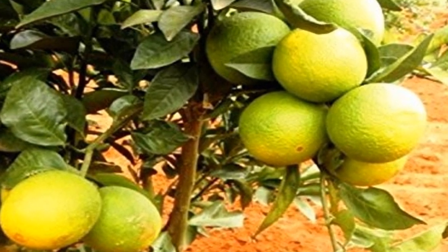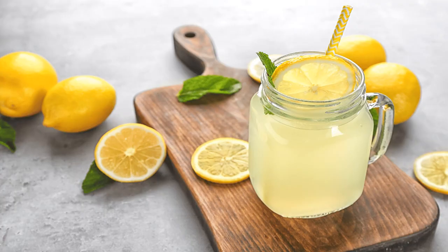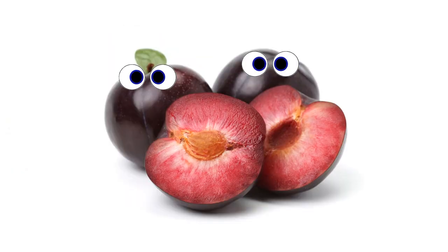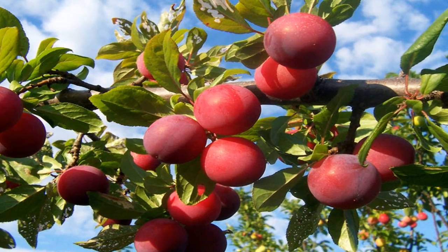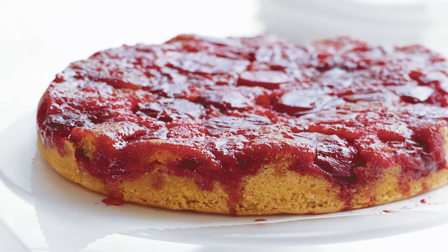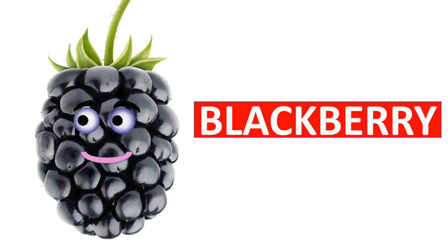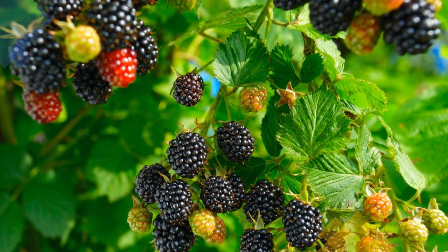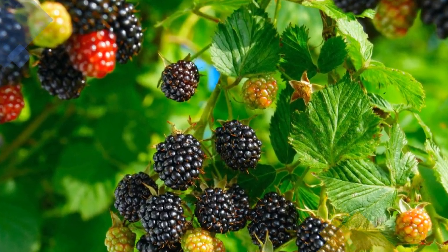Lemon is a citrus fruit. It is rich in vitamin C. Lemonade is very tasty and refreshing. Plums are a drupe fruit. They are very tasty and healthy and are used to make plum cakes.